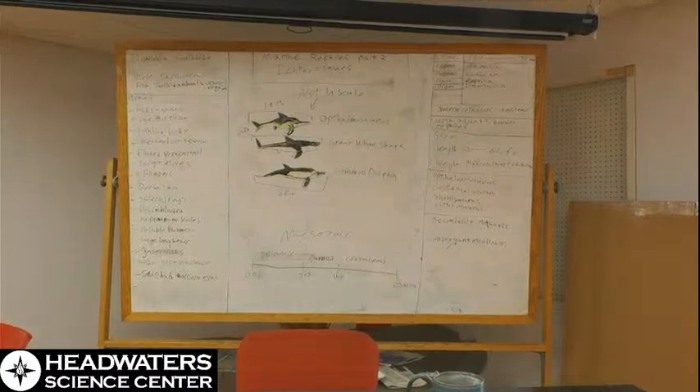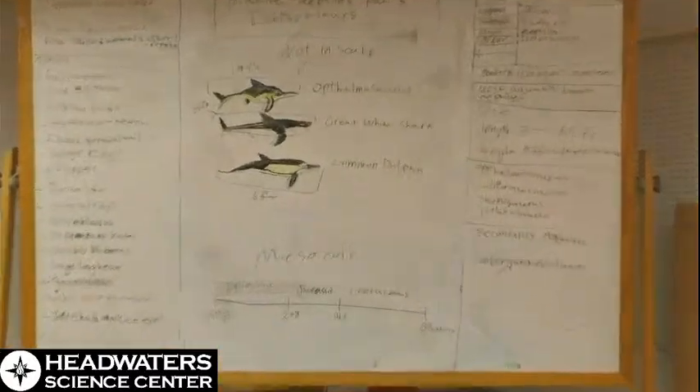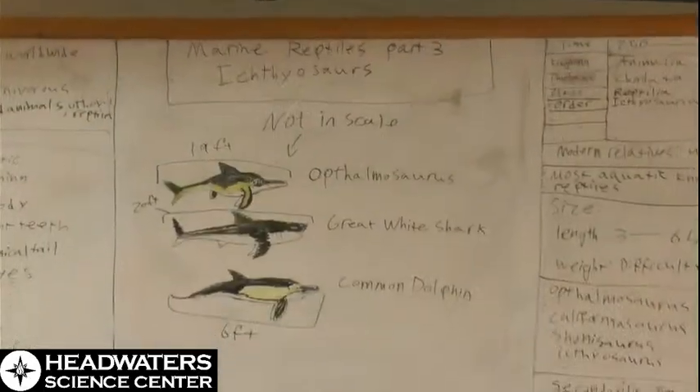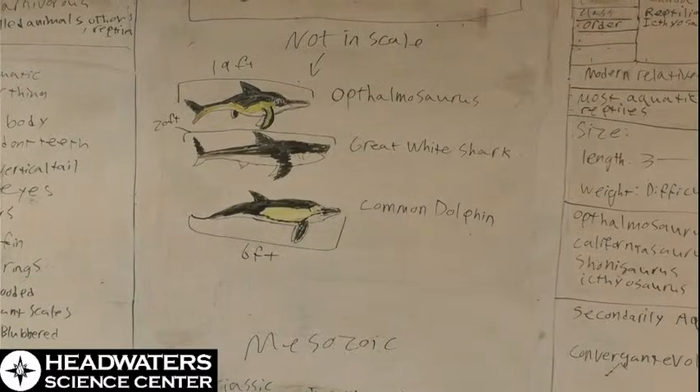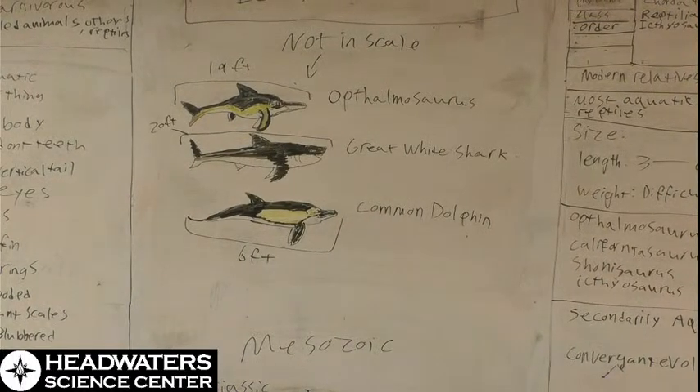Zooming in on the drawing I've made — as you can see from the label, this is not to scale — we have an Ophthalmosaurus, a great white shark, and a common dolphin. You'll notice that all of these animals, being fast fully marine predators, have long streamlined bodies. The Ophthalmosaurus and the dolphin both have longer faces with long sets of jaws, good for grabbing fish. The ichthyosaur and the great white shark both have vertically fluked tails, whereas the dolphin has a horizontally fluked tail. All three animals also have dorsal fins and pectoral fins, though placement differs slightly.